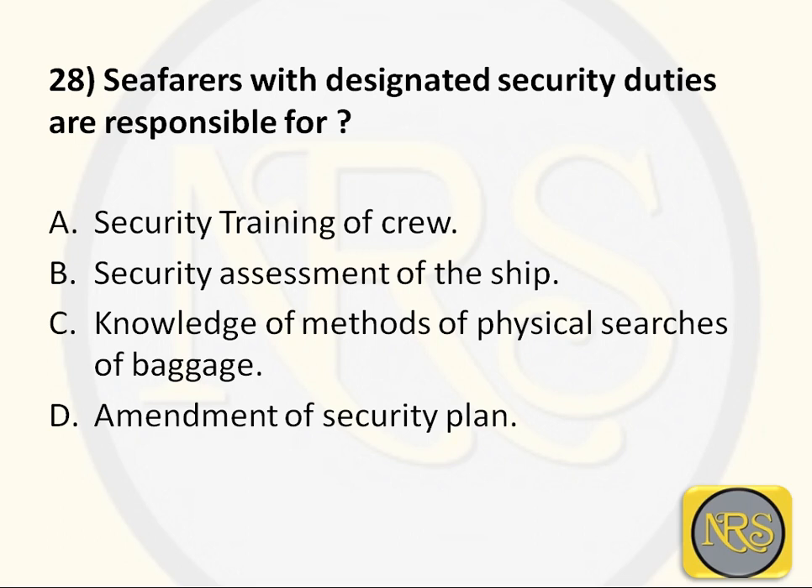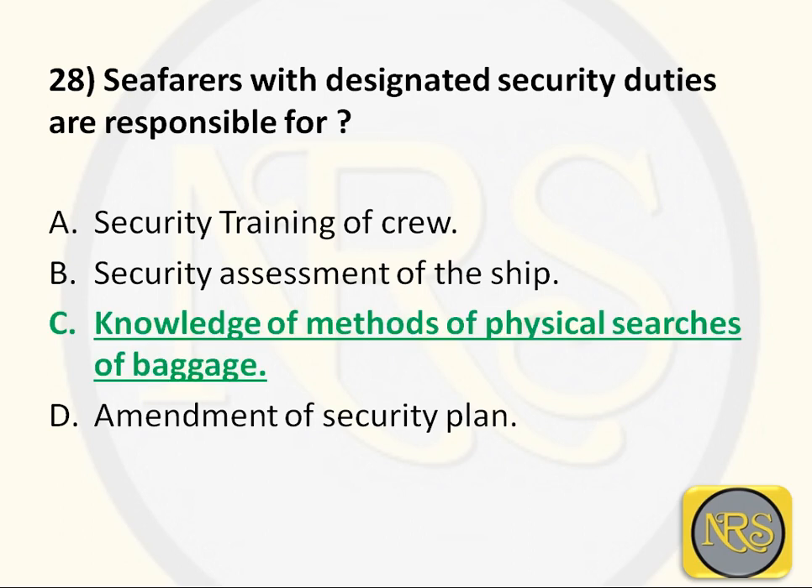Question number 28: Seafarers with designated security duties are responsible for — Option A, security training of crew; Option B, security assessment of the ship; Option C, knowledge of methods of physical searches of packages; Option D, the amendment of the security plan. The correct answer is Option C: knowledge of methods of physical searches of packages. This is a requirement for seafarers assigned to security duties — they must know how to check baggage. Option C is the correct answer for Question 28.